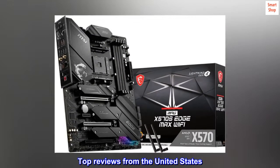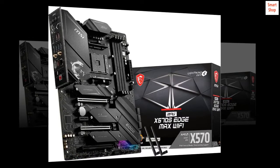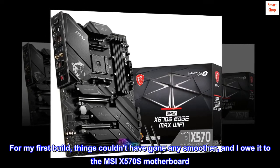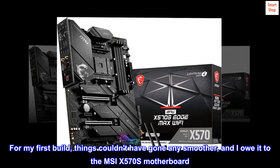Top Reviews from the United States. Everything I could want in a motherboard. For my first build, things couldn't have gone any smoother, and I owe it to the MSI X570S motherboard.